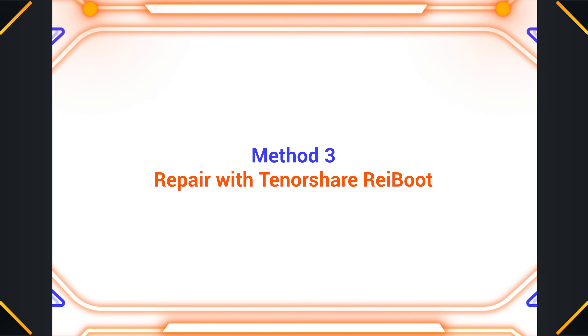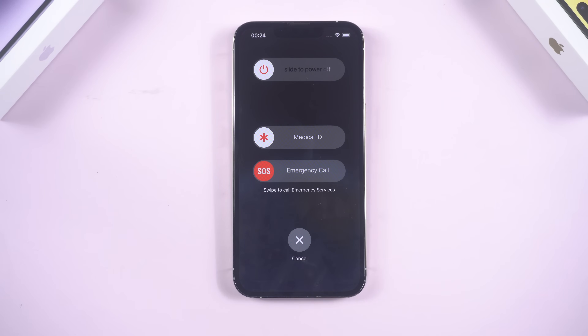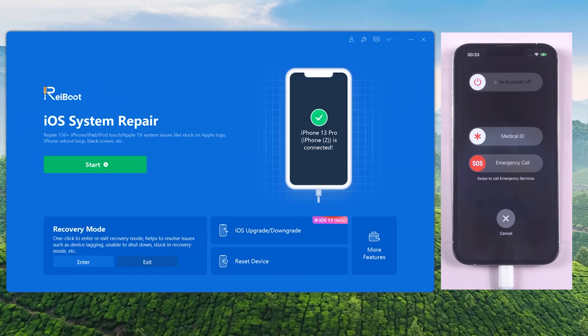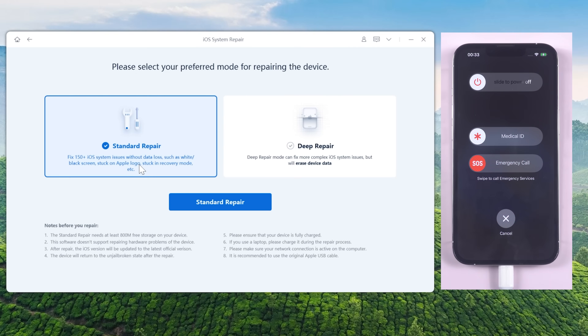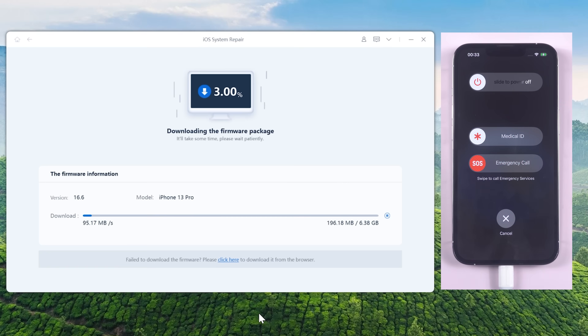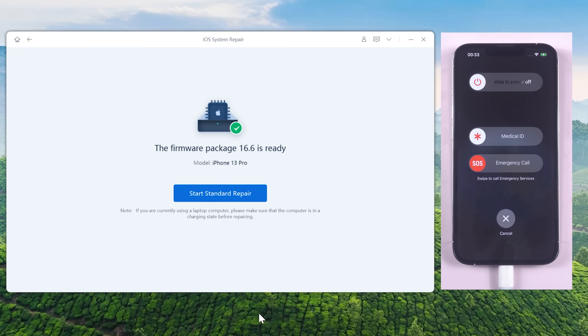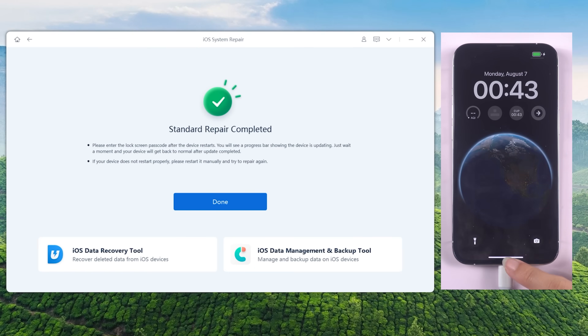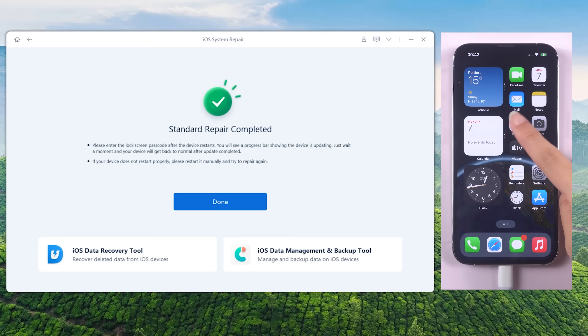Method 3: Repair with Tenorshare Reboot. Sometimes software glitches can be the culprit. If you still haven't solved the issue, try Standard Repair with Reboot. This professional iOS repair tool can fix stuck-in SOS mode issues without any data loss. Keep your iPhone connected and hit Start. Choose Standard Repair, then click Download to get the latest iOS firmware. Now you can start Standard Repair — it will take about 10 minutes, so be patient. Congratulations! Your iPhone is back to normal again, and all your data is still on your iPhone.